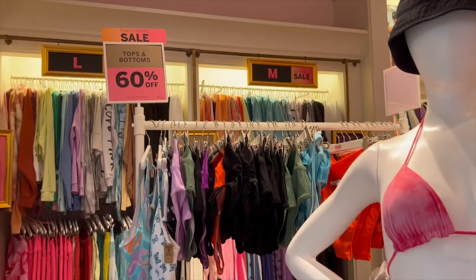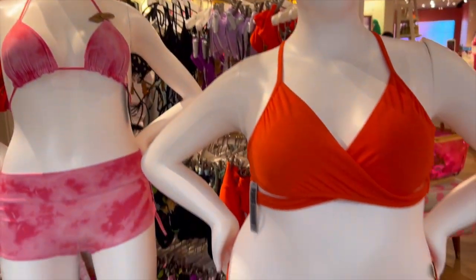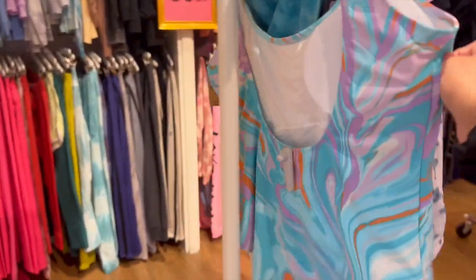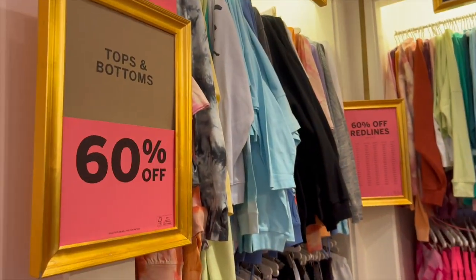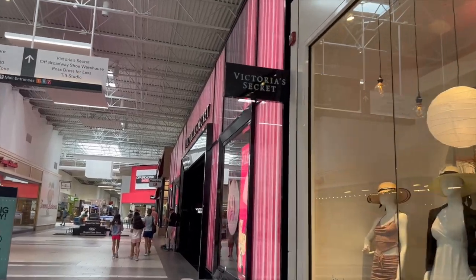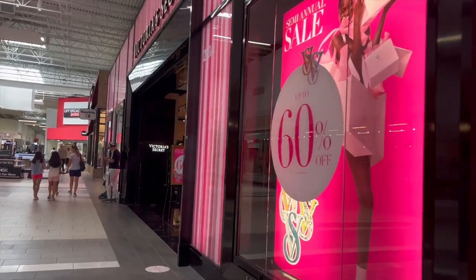They had swim for 60% off — everything was really cute. They even had boy shorts, which is great for more coverage. The one-pieces were adorable. Also 60% off clothing — just leggings and long sleeve shirts. Then we moved on to Victoria's Secret, just two stores down.